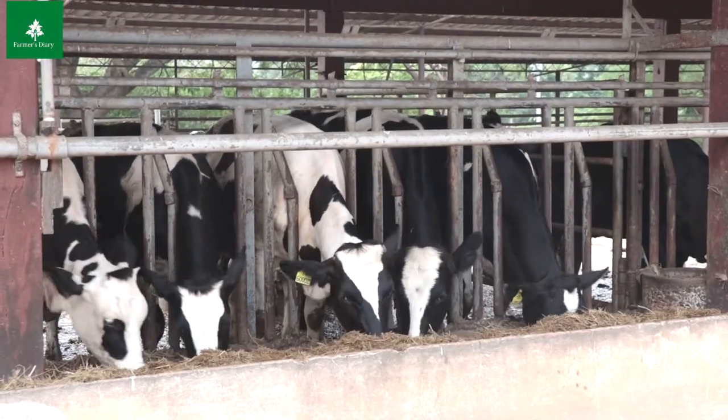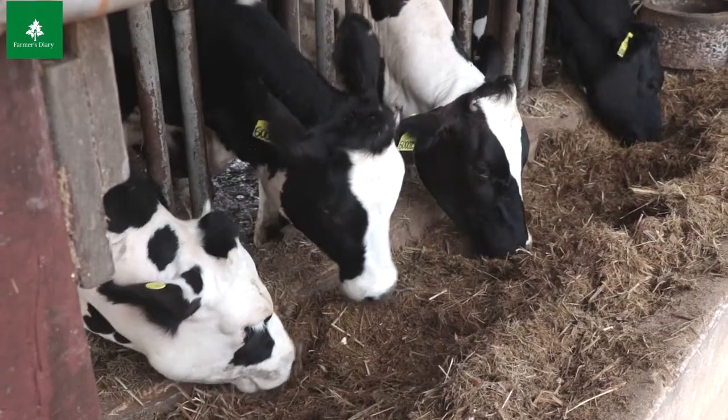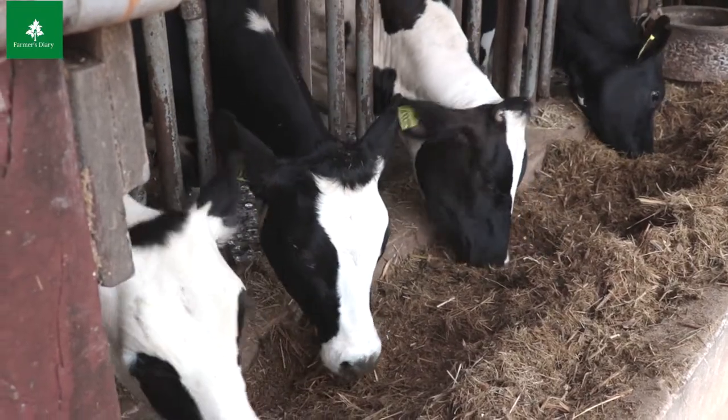They are heavy feeders that have a daily requirement of about 90 to 110 kgs of fresh forage. They also require large amounts of water.